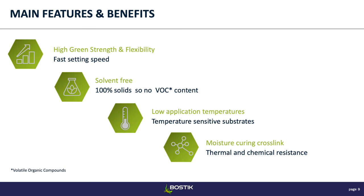Some of the benefits of this technology: high green strength — the green strength is the initial strength the adhesive gains pretty quickly. These are very flexible products, which makes them really good for impact resistance. They're solvent-free — 100% solids with no volatile organic compounds. They have fairly low application temperatures, which is great when working with plastics or temperature-sensitive substrates. And they're moisture-curing, so their cross-linking network enables good chemical and temperature resistance.